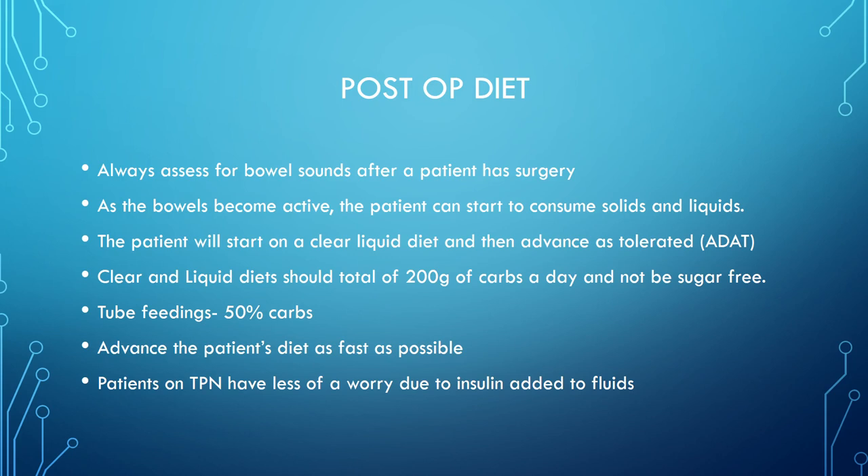Post-op diet: always assess for bowel sounds after surgery. As bowels become active, start with a clear liquid diet and advance as tolerated. Clear liquid diets should total 200 grams of carbs per day and should not be sugar-free. Tube feedings should be 50% carbs. Advance the patient's diet as fast as possible so they get proteins for wound healing. Patients on TPN have insulin added directly to the IV fluids to control blood sugar as it infuses.